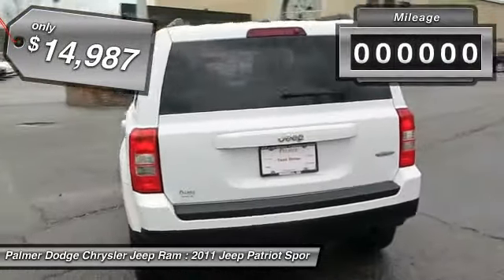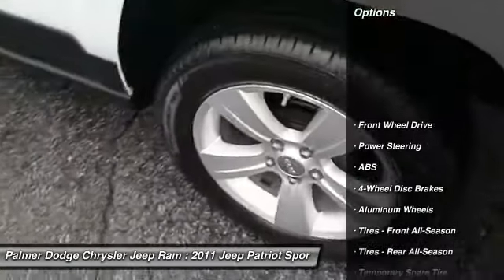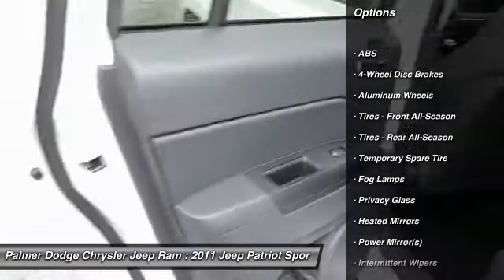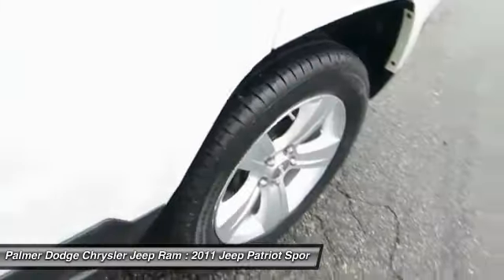This vehicle has less than 45,000 miles. Here are some of this vehicle's great options: stability control, traction control, anti-lock braking system, steering wheel audio controls, air conditioning, power steering, adjustable steering wheel, driver airbag, keyless entry, and cruise control.